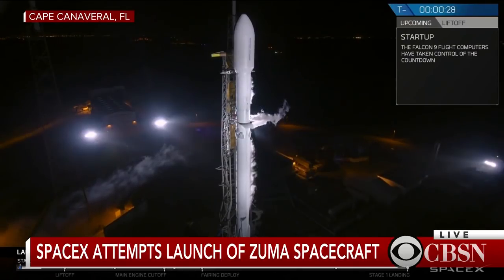T-minus 30 seconds. Stage 1 tanks pressing to flight. T-minus 15 seconds. Standby for terminal count. 10, 9...